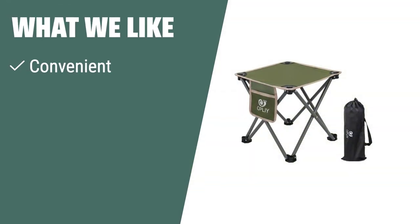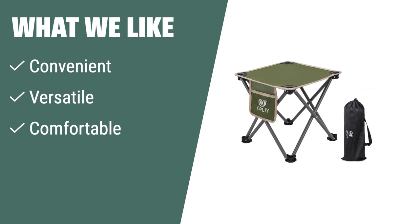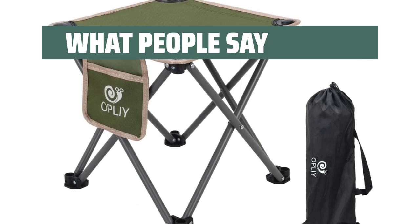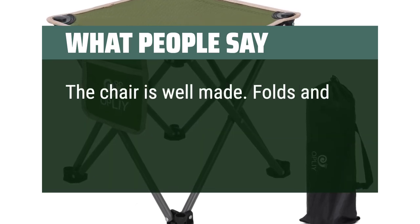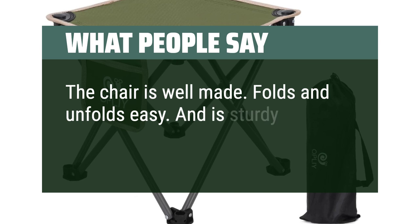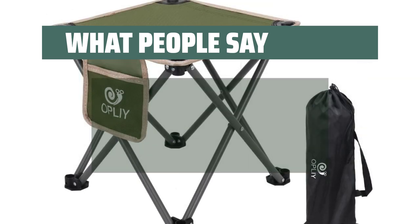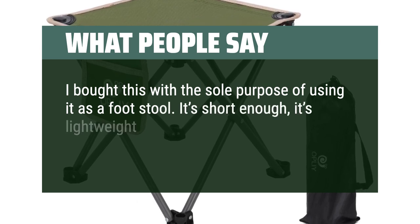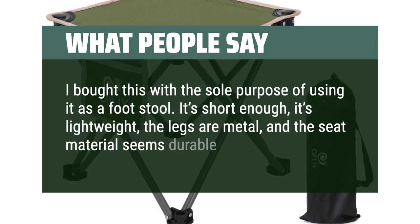What We Like: If you value comfort and convenience when enjoying the outdoors, this portable camping stool is perfect for you. Made of 600D double oxford cloth and high-quality steel pipe, it is designed with four legs for stability and comfort, and features a mesh pocket for easy storage of water bottles or umbrellas. What People Say: The chair is well made, folds and unfolds easy, and is sturdy. I bought this with the sole purpose of using it as a foot stool. It's short enough, it's lightweight, the legs are metal, and the seat material seems durable.